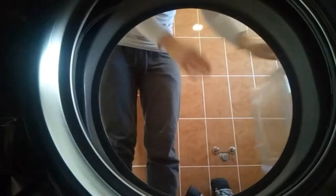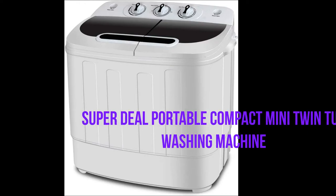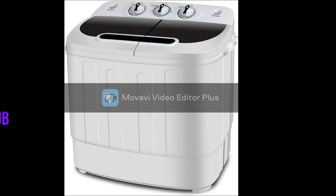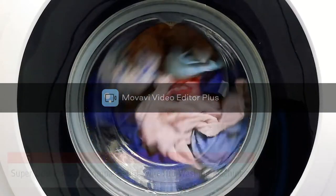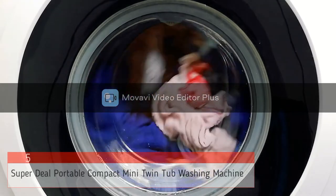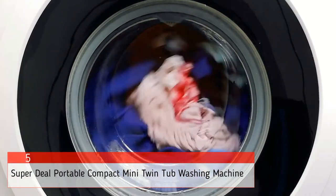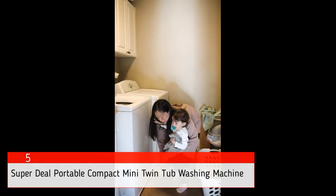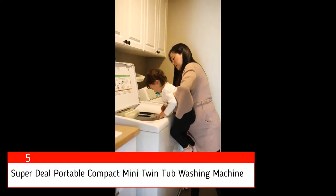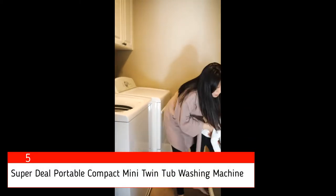Let's check out everything related to portable washing machines and the best ones for your little one's clothes. The fifth product on our list is the Super Deal Portable Compact Mini Twin Tub Washing Machine. If you are wanting a portable washing machine that is lightweight and has both washing and spinning features, then this is the best one. The Super Deal portable washing machine weighs around 12 kg, or 26 pounds, and is pretty lightweight for the functionality it offers.